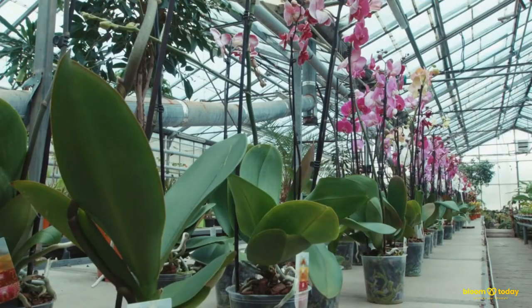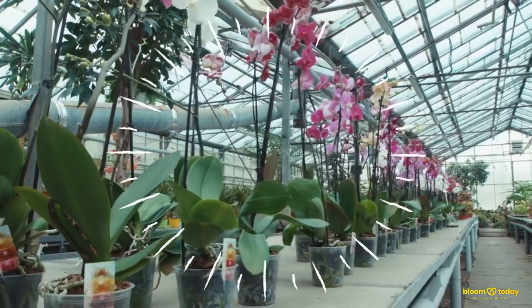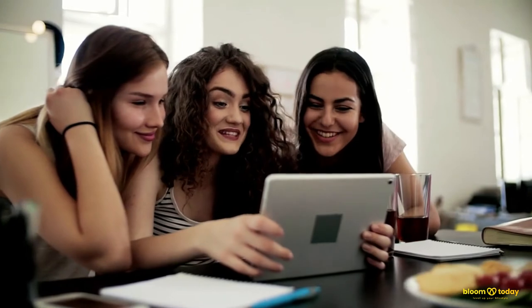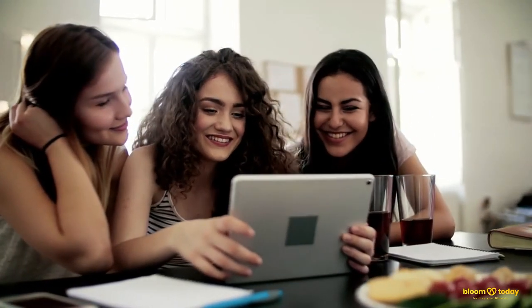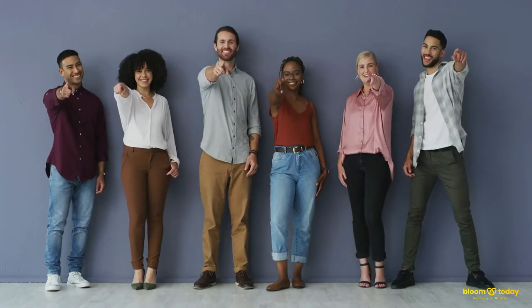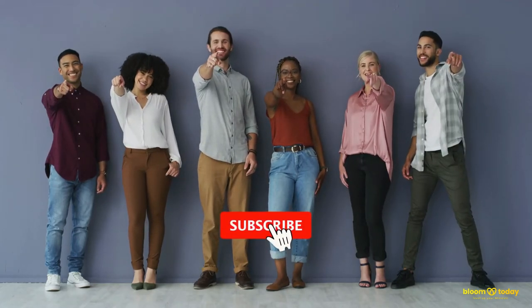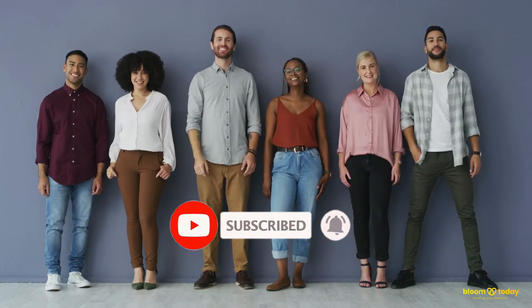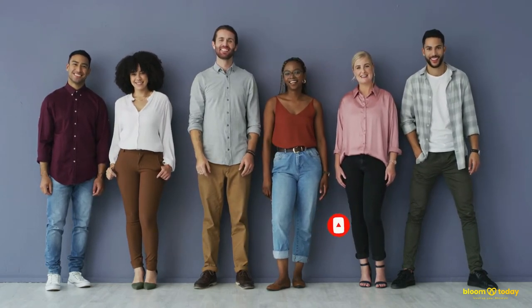So, which of these plants are you going to add to your home or office? We hope you got inspired by this video to level up your lifestyle. Let us know what you think in the comments section below. Please join our awesome community by subscribing now, and don't forget to hit that notification bell to get updates on our latest videos. We'll see you in the next video.